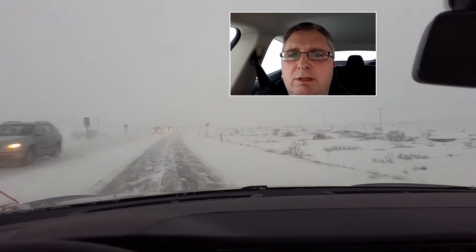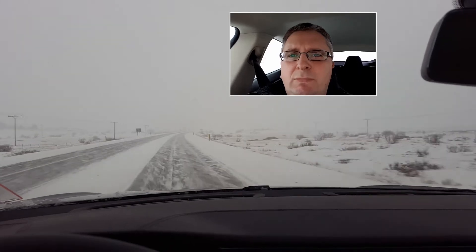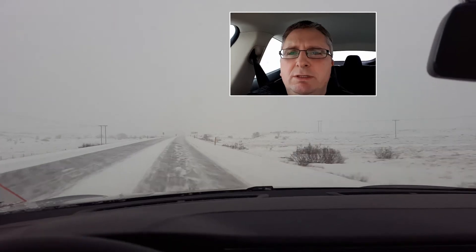Driving in these conditions has often led to driving too fast because when the visibility is low, like in rain, you tend to drive faster. It has been proven.